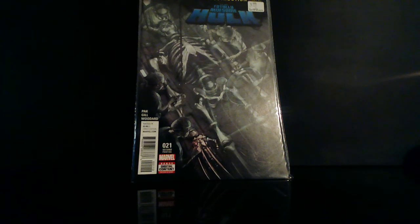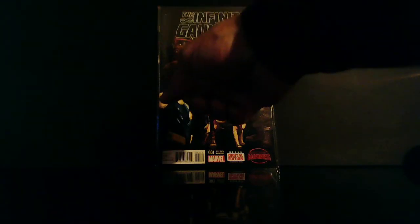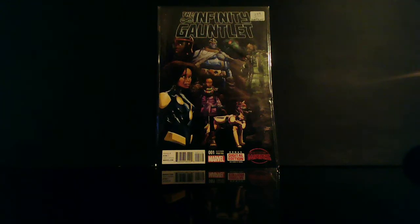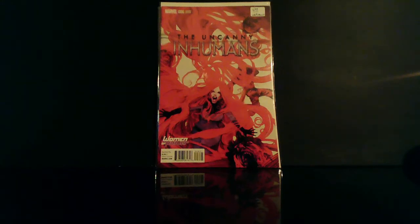Totally Awesome Hulk number 21, second print — this is the first cameo appearance of Weapon H. Infinity Gauntlet number one, the second print — talked about this character before in one of my other videos. This is a nice cover right here — this is the Uncanny Inhumans: Women of Power number six. This is a Bill Sienkiewicz cover — nice.